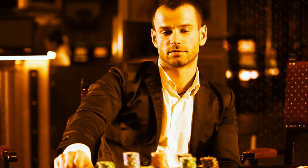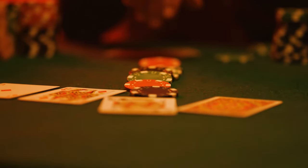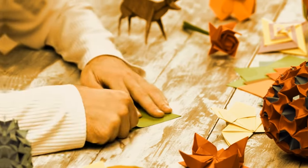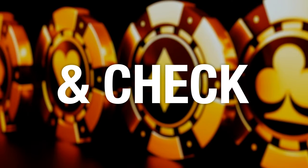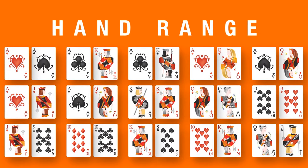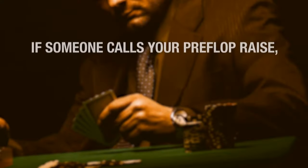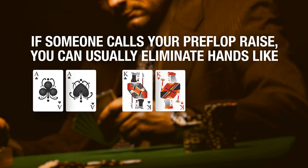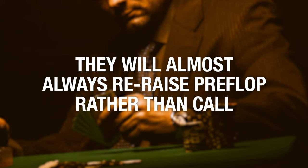Gamblers are sort of predictable — they play in ways that give them several hands for the same series of actions. When they play a certain way with only one hand, they are very easy to read. Every bet, raise, and check is information you can use to understand what your opponent might be holding. You have to take into account bet size and timing. Start with a wide hand range and gradually shave it down as you get more info. If someone calls your preflop raise, you can usually eliminate hands like ace pairs, king pairs, and ace-king from their range — they'll almost always re-raise preflop rather than call.